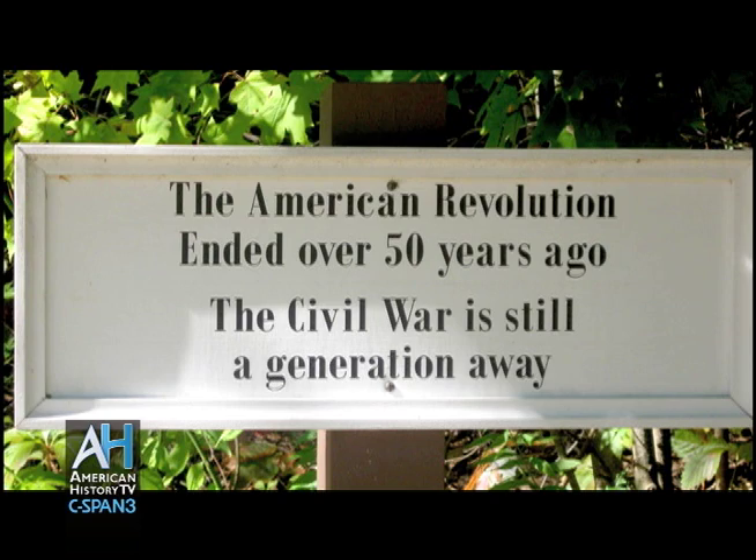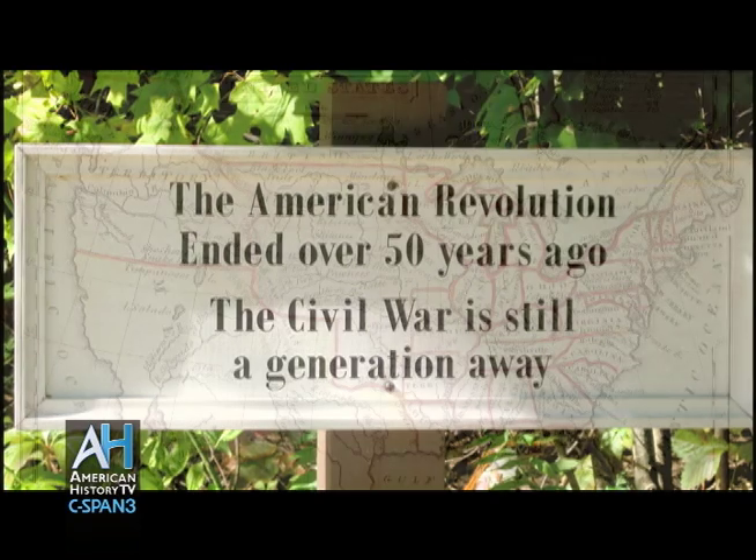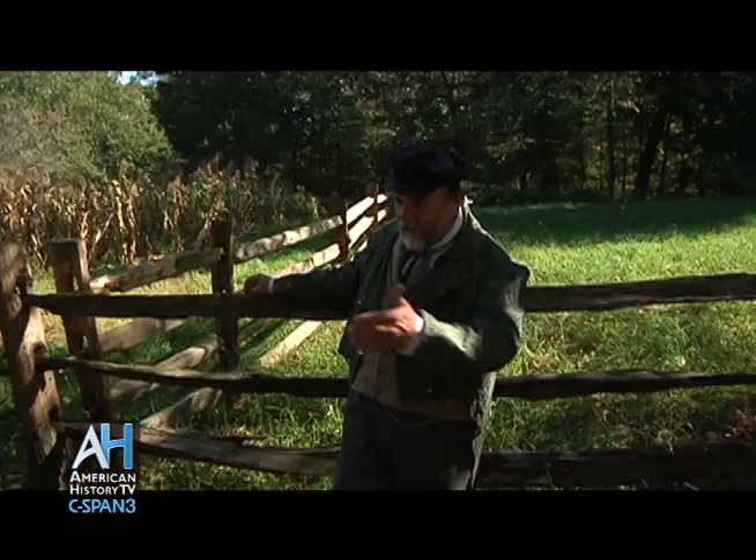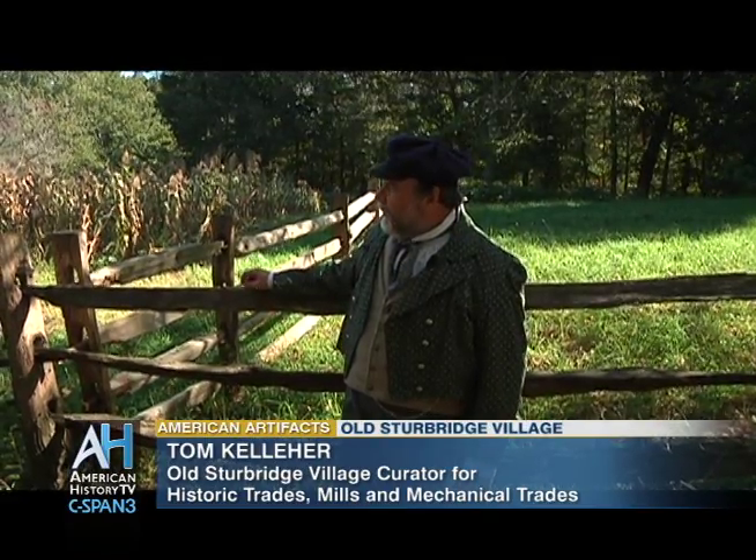1838 is our default year. There are 26 states in the Union, Michigan being the most recent. The population of the United States is probably around 17 million or so people. They do a census every 10 years, so we don't quite know yet, but it's probably about that — it was 13 and a half million back in 1830.